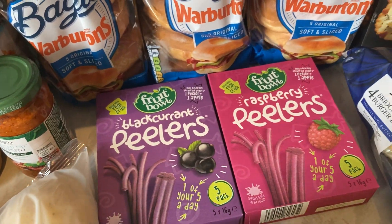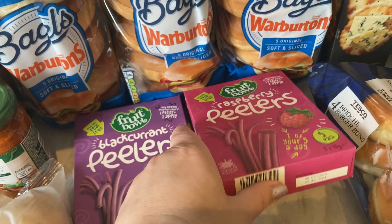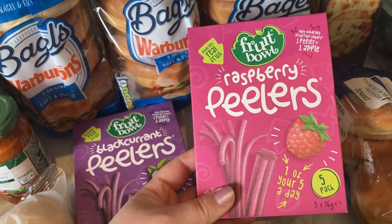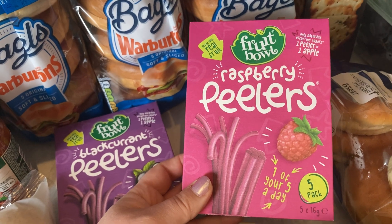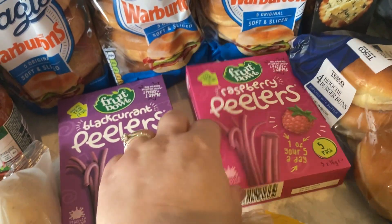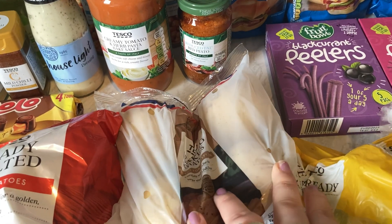These fruit pouches were £1.75 on Clubcard instead of £2.25 — I know £2.25 is a lot for only five in a pack. They very rarely come up on Clubcard price so when they did I grabbed them because my little one likes them. They're a treat, one of your five a day, and they taste like sweeties. She's got a raspberry one and a blackcurrant one.